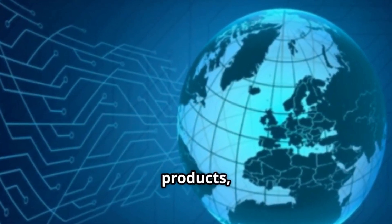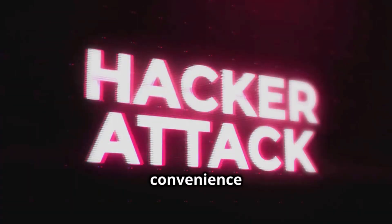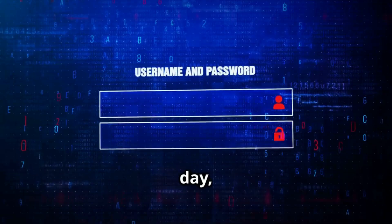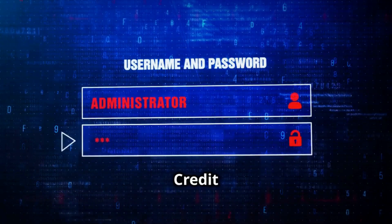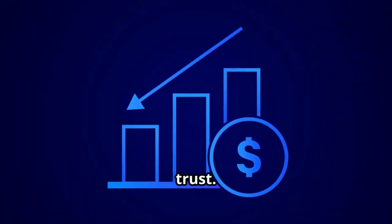E-commerce has changed everything. It allows businesses to sell products, share data, and connect globally. But this convenience comes with a cost — security risks. Everyday businesses face threats like virus attacks, fraud, and credit card theft.